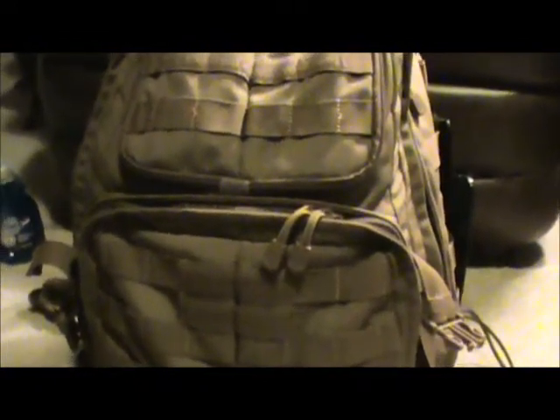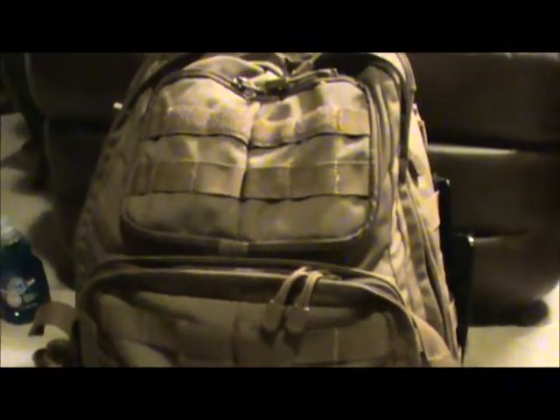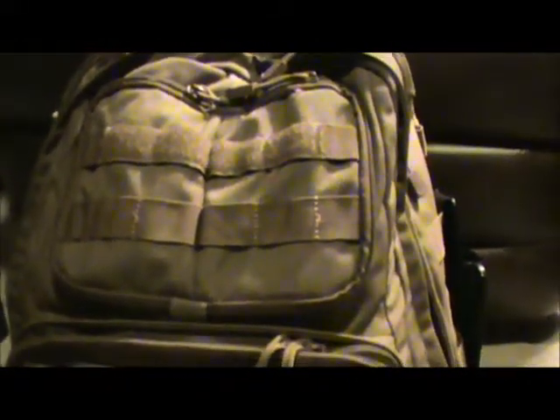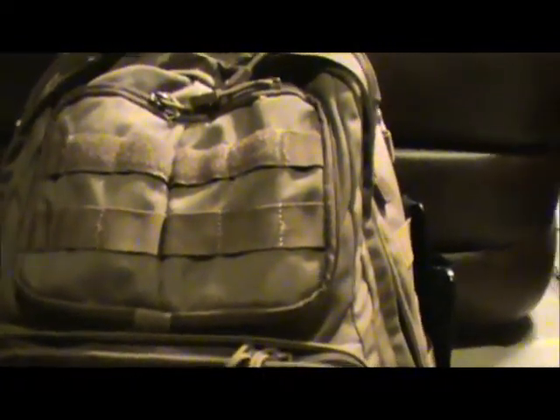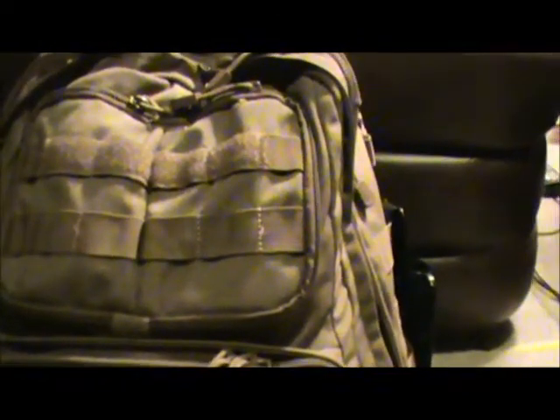I'm going to go over my typical camping list. This can change depending on what I'm doing — sometimes I carry more, sometimes less — but this is fairly typical. The pack is a 5.11 Rush 24, acquired from Captain Bart. I really like this pack; it's got tons of pockets, organization, tons of MOLLE if I choose to add something, velcro, lots of stuff.